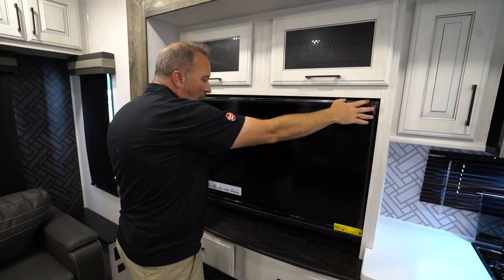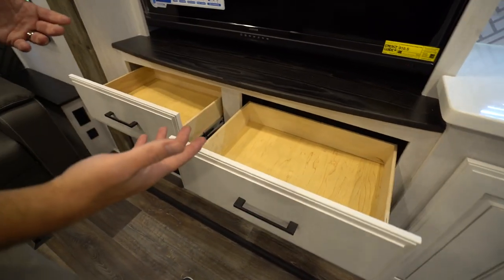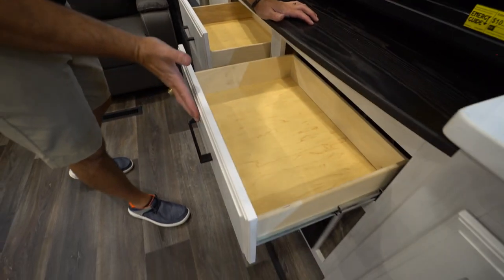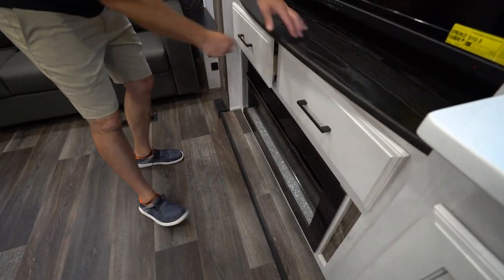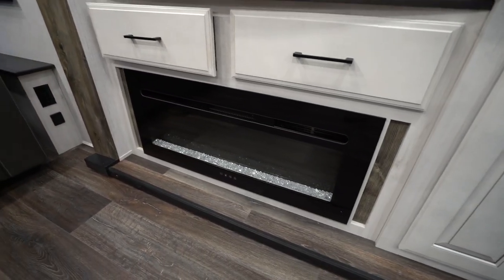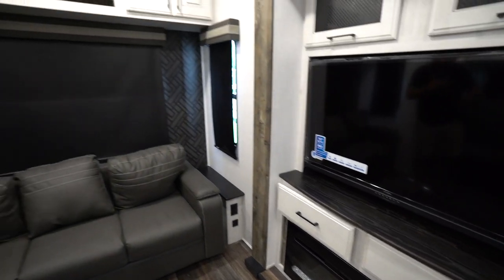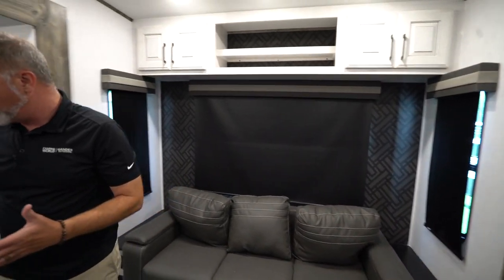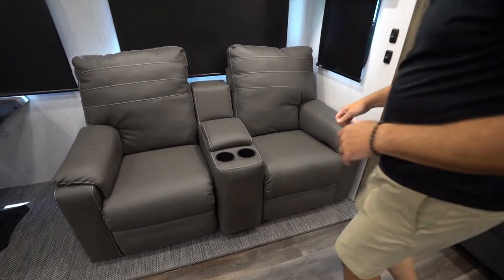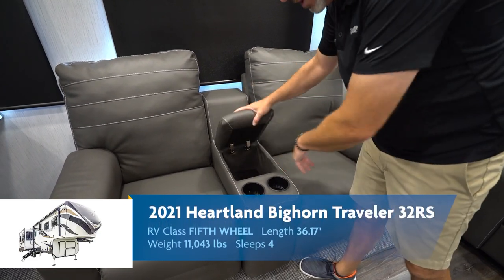50-inch TV on the swivel right here. Countertop and more drawer storage which you're going to notice all the way around the Bighorn Traveler — solid wood construction, full extension on the ball bearing drives. There's a 5,000 BTU fireplace right there that does multi-flame and multi-light settings. I like to say it does a really good job of knocking the chill off the air. Plush recliners with side-molded padding, storage in between, and cup holders.